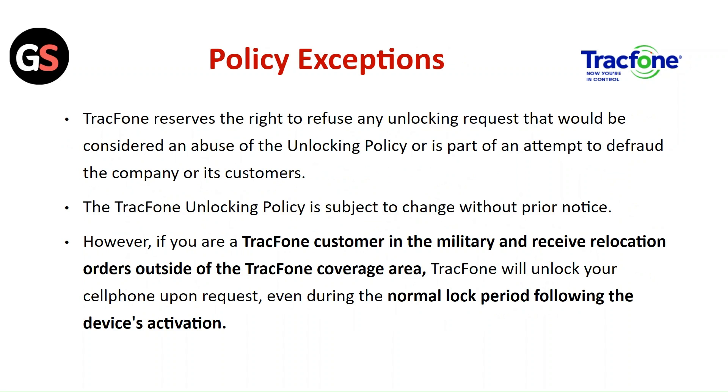Policy Exceptions: TracFone reserves the right to refuse any unlocking request that would be considered an abuse of the unlocking policy or is part of an attempt to defraud the company or its customers. The TracFone unlocking policy is subject to change without prior notice.